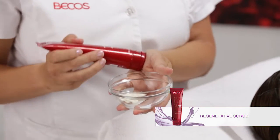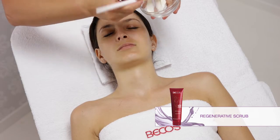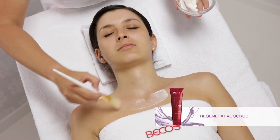Or apply 10ml of Regenerative Scrub with a brush and massage it for a few minutes.